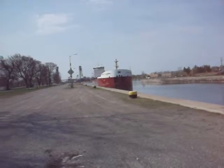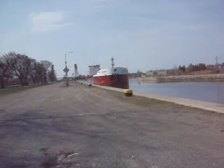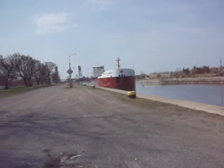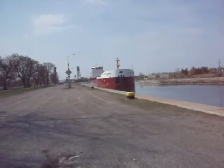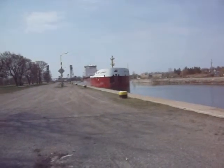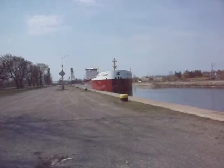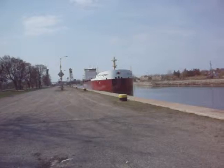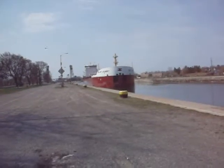Beautiful looking ship. Takes a crew of about 16 to 18 to operate this ship. This is about a $40 million boat. I thought they were around $65 million, but without that boom on her, it puts them around about $40 million.